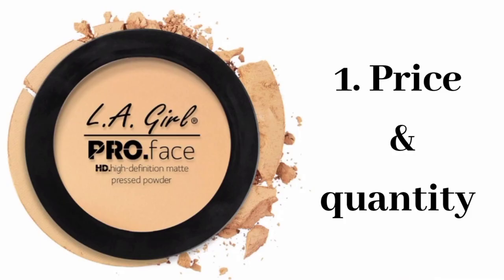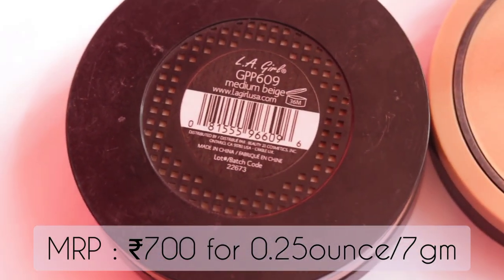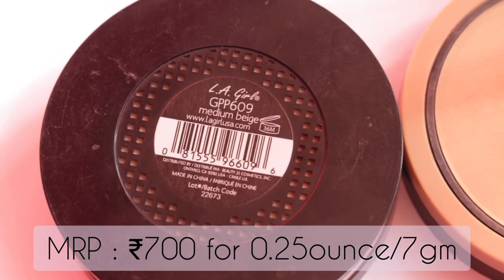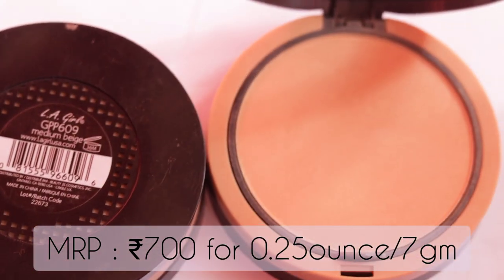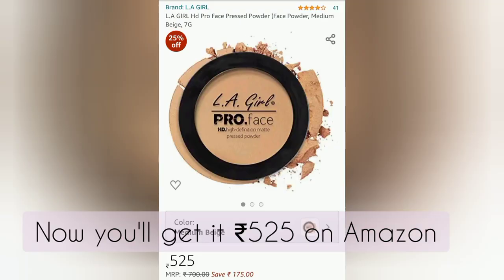Now I'm going to talk about its price and quantity. The price of LA Girl Pro Face HD High Definition Matte Pressed Powder is 700 rupees for 0.25 ounce or 7 grams. But right now on Amazon you can get it for only 525 rupees.